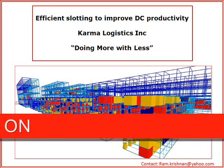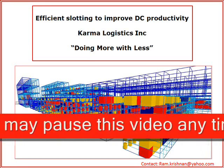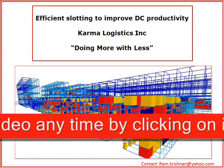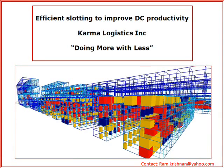Doing more with less. Have you done your best with your present facility? Are you getting the best productivity possible? Are you making the best use of the space and the cube? This video from Karma Logistics will answer those questions.